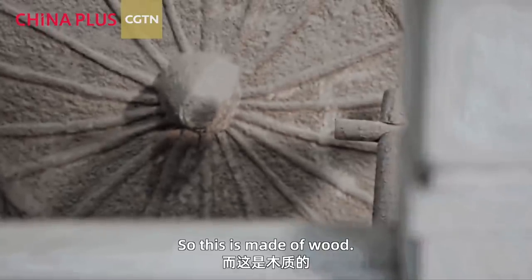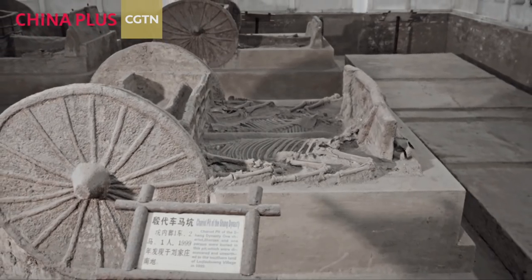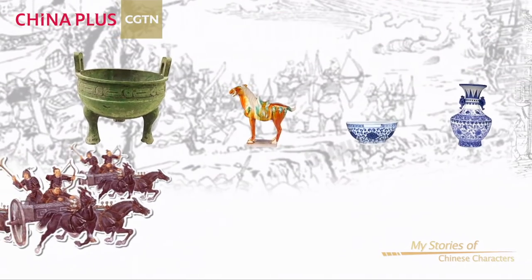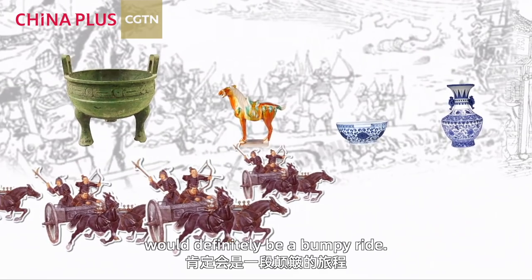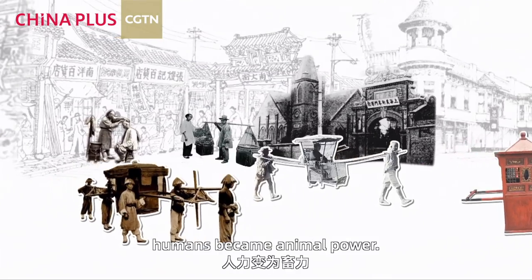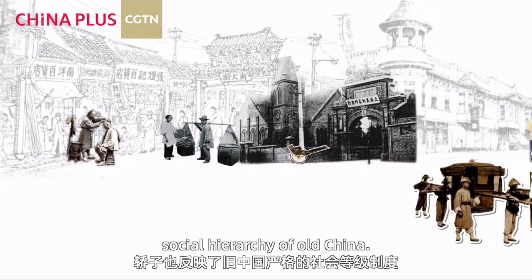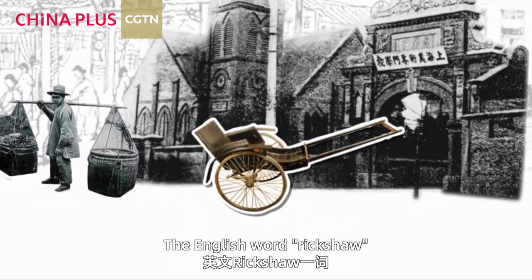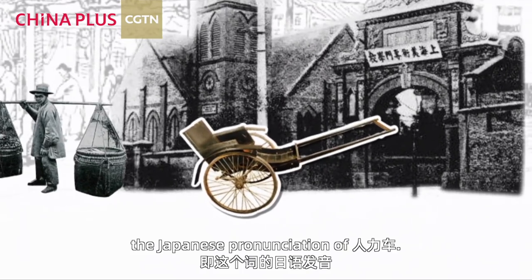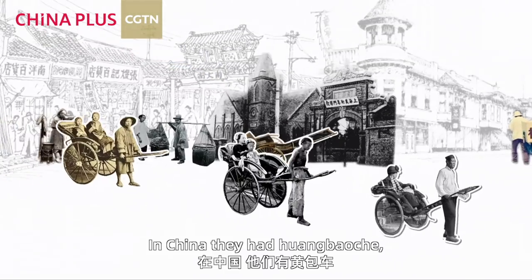Yes, made of wood — there's wood mixed with the earth. Riding such a chariot would definitely be a bumpy ride. With the sedan chair, human power replaced animal power, and it reflects the strict social hierarchy of old China. The English word 'rickshaw' originates from the Japanese pronunciation of 'renli che,' meaning human-powered cart.